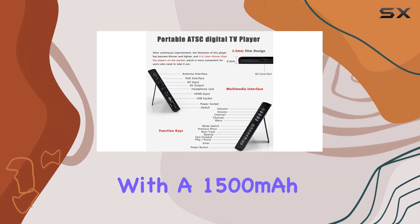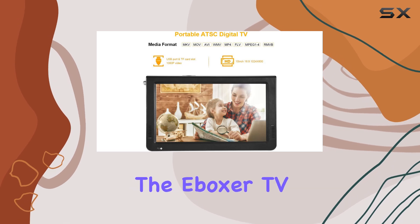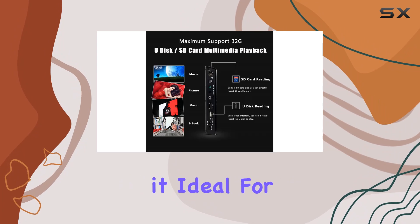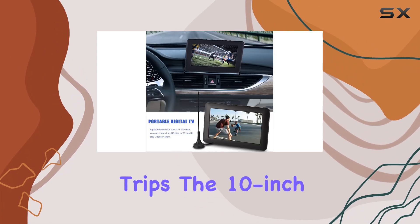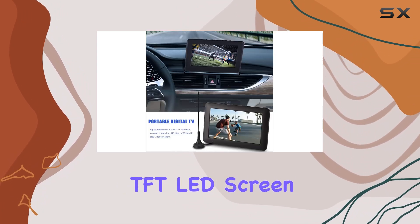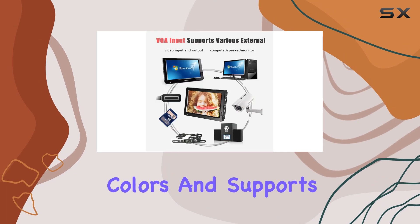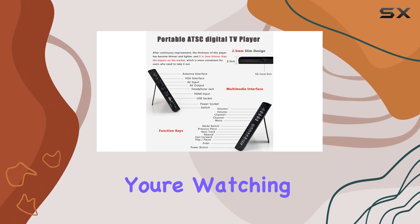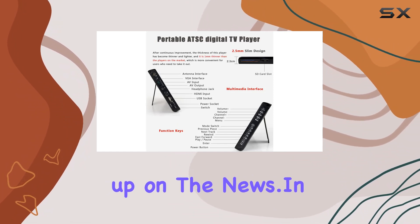Equipped with a 1,500 mAh rechargeable lithium battery, the Boxer TV promises hours of entertainment outdoors, making it ideal for camping or road trips. The 10-inch TFT LED screen displays vibrant colors and supports a 1080p resolution, ensuring sharp and detailed images whether you're watching movies or catching up on the news.